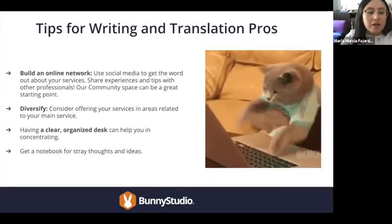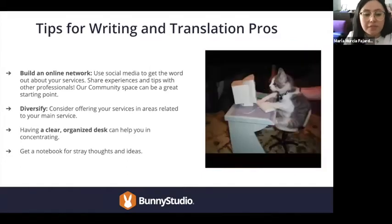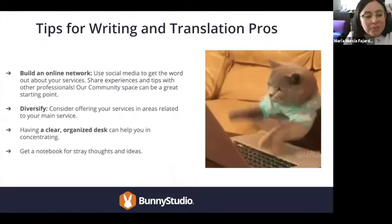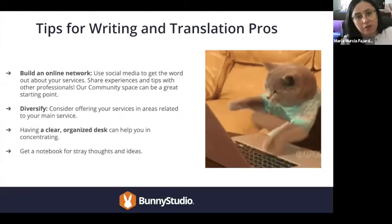Diversify. Consider offering your services in areas related to your main craft. For writers and translators, for example, this could be transcription, captioning, and subtitling. These can be related services you offer as a complement to your primary work.